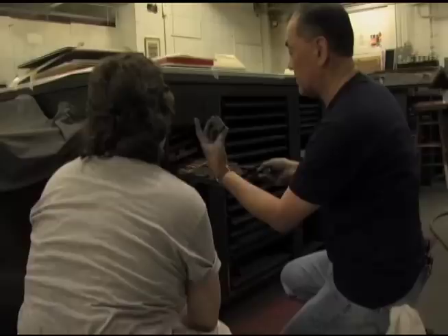Artists from all over the world travel there to be with the type, print with the type — it's really this kind of hidden gem.